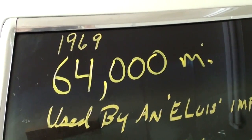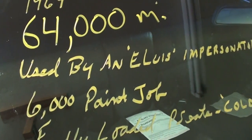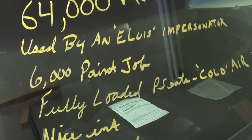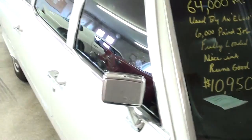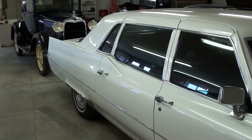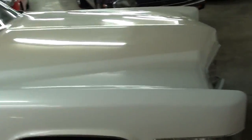So, 1969, 64,000 miles, six-thousand-dollar paint job, and the air is still cold. I just thought it was something unique to take a look at and hopefully you find it interesting. Anyway guys, I'm gonna keep looking around and see what else they have — I'll see you later, bye.